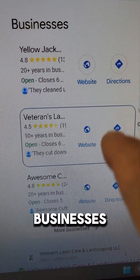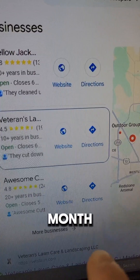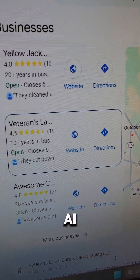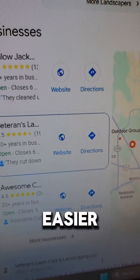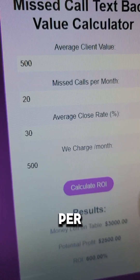Imagine finding small businesses like these, charging $300 to $500 per month, providing AI to make things easier for them. It's ROI calculators — we only charge them $500 per month.